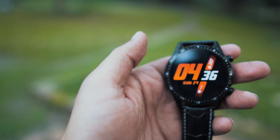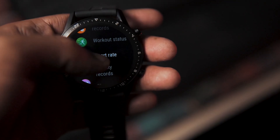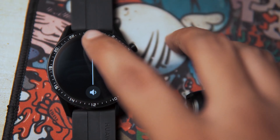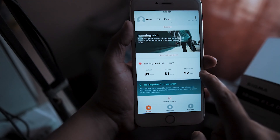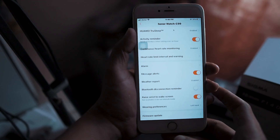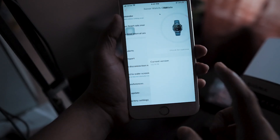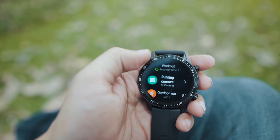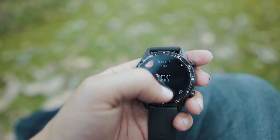It has 2 gigabytes of RAM and 4 gigabytes of storage, of which 2.2 gigabytes is usable — enough to store about 500 songs. The watch is 5 ATM rated, meaning it can survive depths of 50 meters underwater for up to 30 minutes. There's a mono speaker on the right edge which is quite loud for calls and music, and a microphone on the left edge that works well even in crowded, noisy spaces.